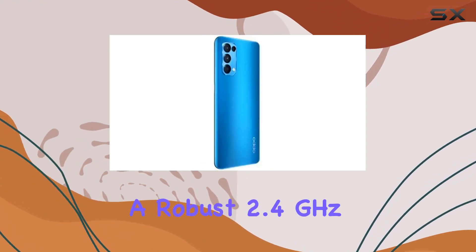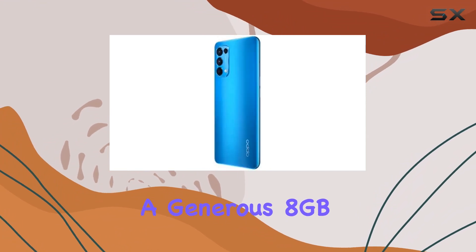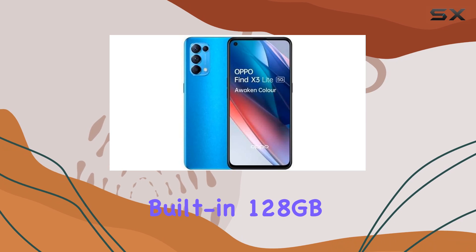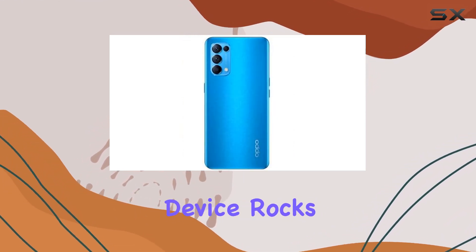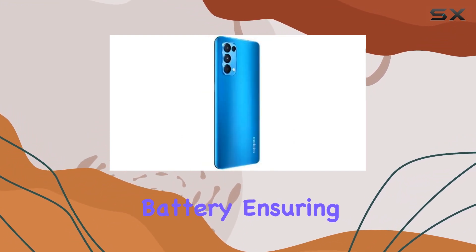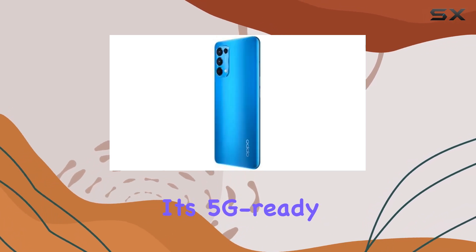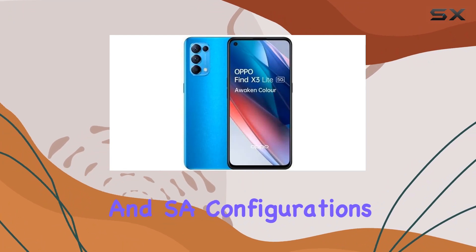Under the hood, the Find X3 Lite is fueled by a robust 2.4GHz octa-core processor paired with 8 gigabytes of RAM. Storage won't be an issue with its built-in 128GB capacity, although there's no option for expansion. The device rocks a 4,300mAh non-removable battery ensuring a decent lifespan for daily use, and it's 5G ready, supporting a range of frequencies for both NSA and SA configurations.